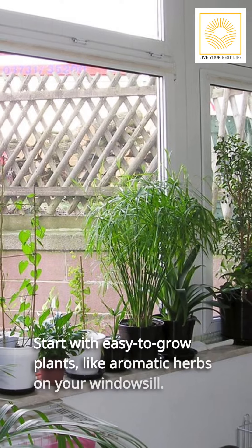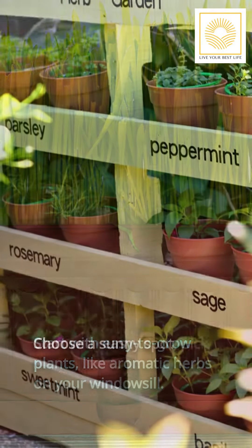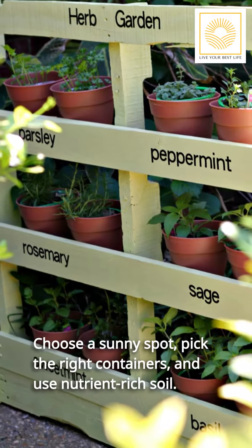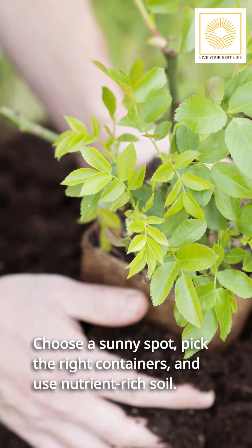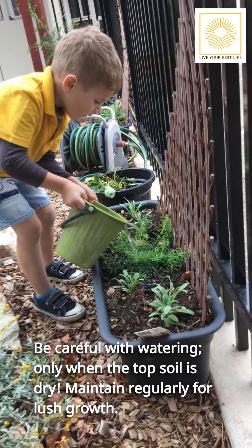Start with easy-to-grow plants, like aromatic herbs on your windowsill. Choose a sunny spot, pick the right containers, and use nutrient-rich soil. Be careful with watering — only when the top soil is dry.